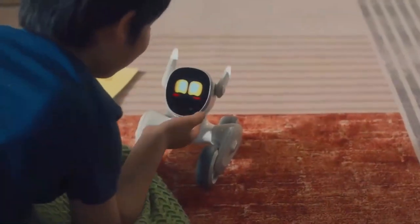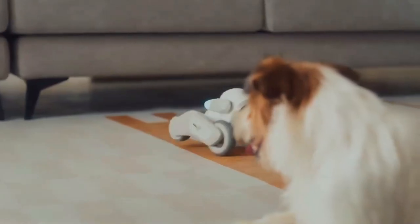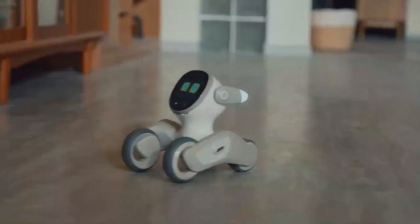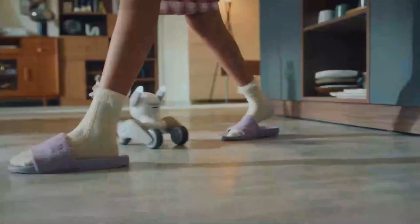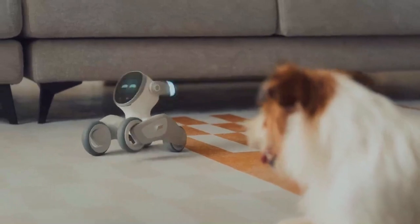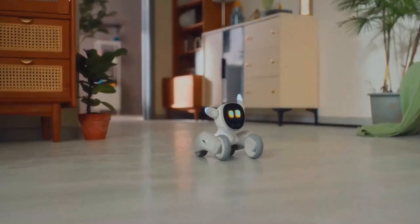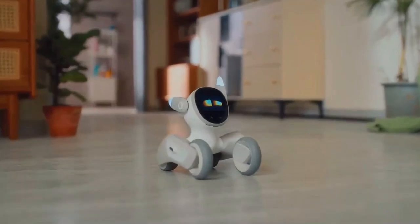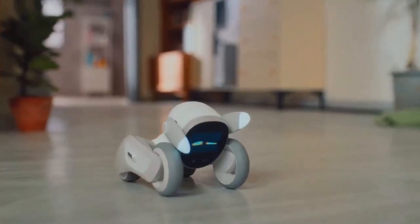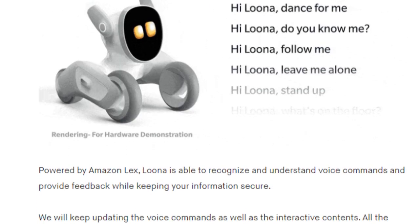With four microphone arrays and sound localization, Luna can identify the sound source. If you call her from behind, she will quickly run to you. Because it's powered by Amazon Lex, Luna is able to recognize and understand voice commands and provide feedback while keeping your information secure. Voice commands will keep updating, as will the interactive contents, and all updates will be free with no subscription fees.